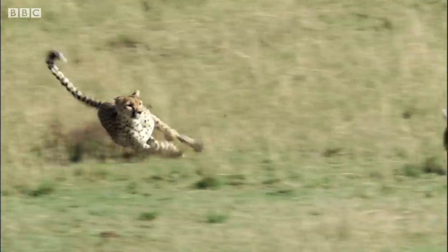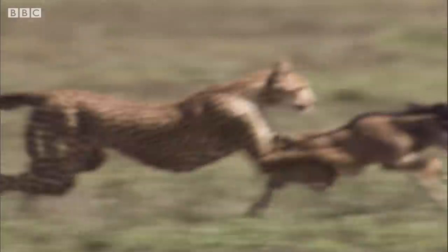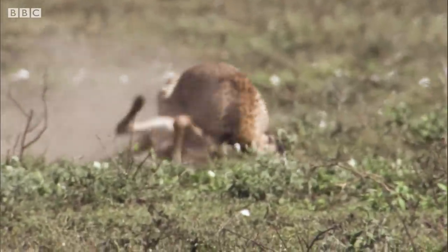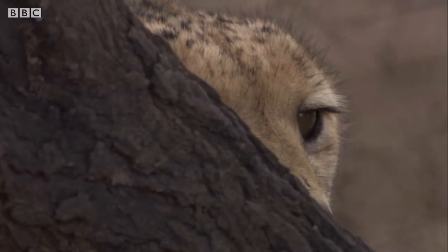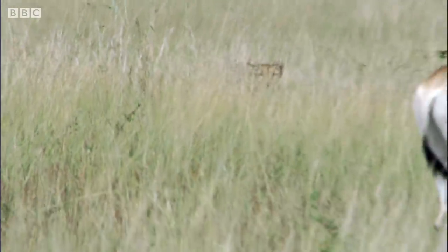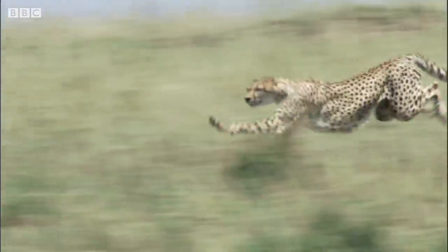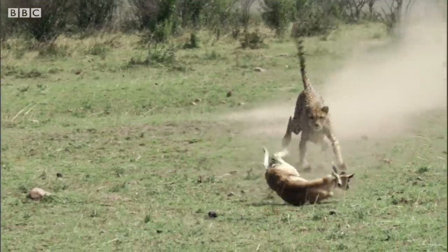The cheetah is a masterful hunter with a 58% success rate — that's higher than both lions and leopards. Unlike the other African big cats, they're daytime hunters with relatively poor eyesight at night. They rely on their incredible day vision and awesome bursts of speed to catch their prey. These short distance, high-octane sprints are exactly what their streamlined bodies are built for.